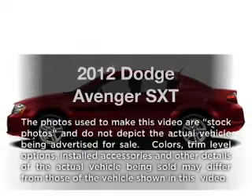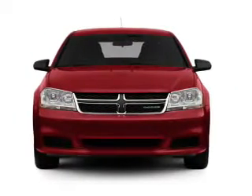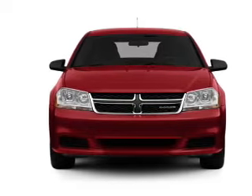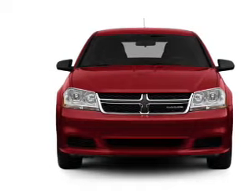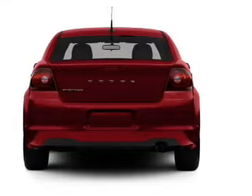Get noticed in this 2012 Dodge Avenger. If you're looking for an automobile with great attributes, look no further. With an efficient four-cylinder engine connected to a smooth shifting automatic transmission, premium wheels give a more luxurious look.